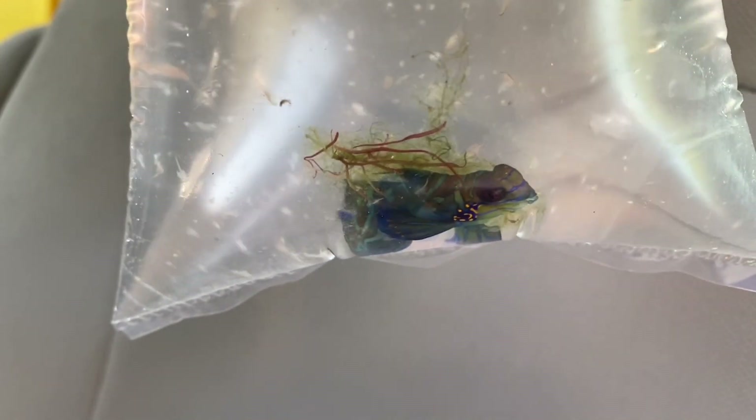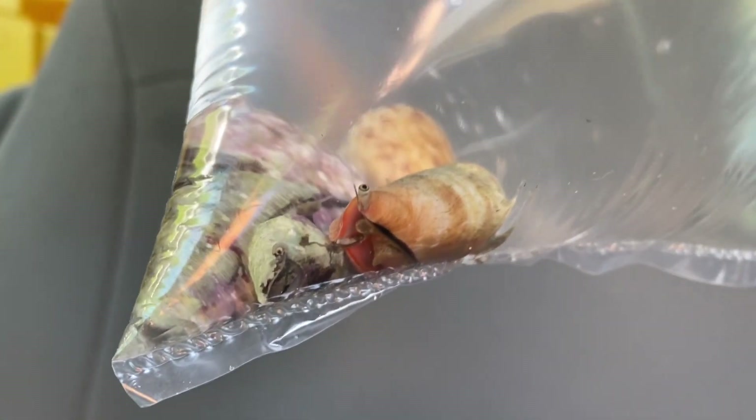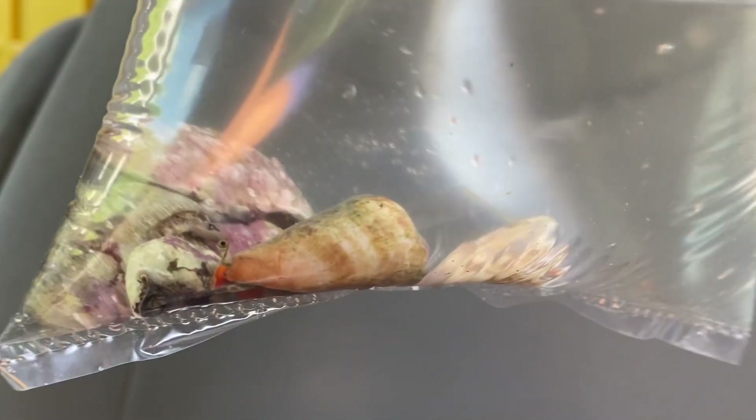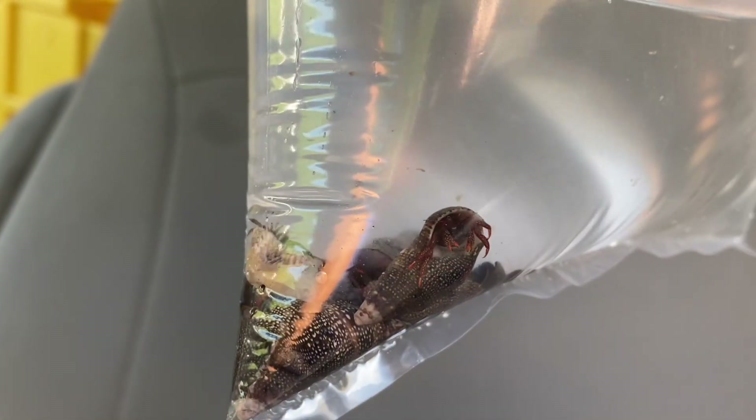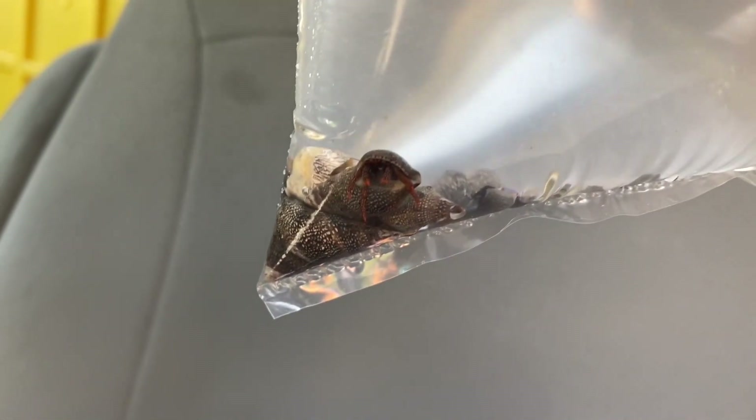So this will be the addition we're going to be making today. This little mandarin goby right here, this is a male. And then we got some conchs and some snails. Conchs are just awesome for your cleanup crew. And then more cleanup crew right here — just some hermit crabs just to kind of keep things tidy. Every so often I like to add a couple more of these in the tank. So let's go inside, bring these guys in, and take a look at the tank.